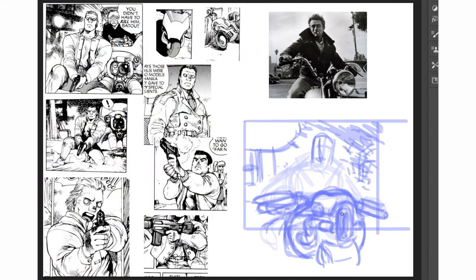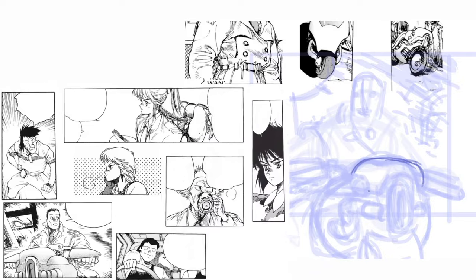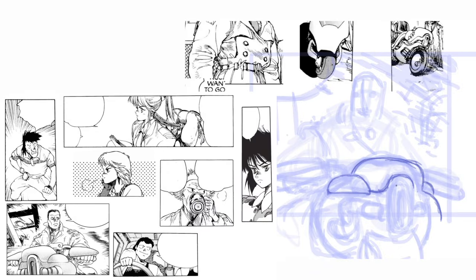I'll take my result on the street again for a quiz, because that was fun last time. I put my drawing in a bunch of other drawings by Masamune Shiro, and if people can't guess which one's mine, it means I was able to do the style accurately.